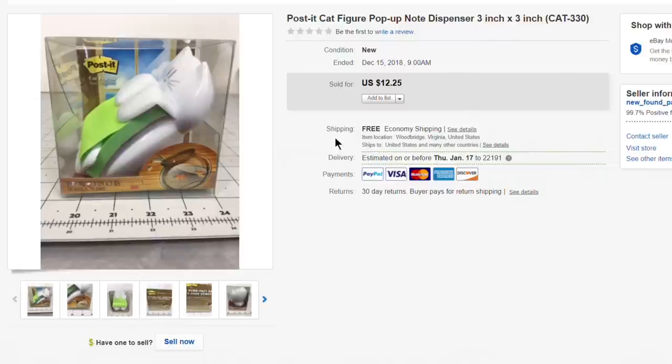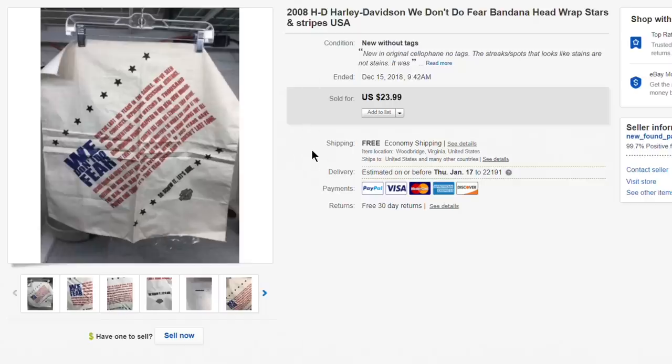Next up, this Post-it cat figure pop-up note dispenser. Cat stuff sells all the time — sometimes not for great money, but I only paid about $2 for this and it sold for the full $12.25 asking price with first-class shipping. Just a bread-and-butter little item I probably wouldn't bother with anymore.